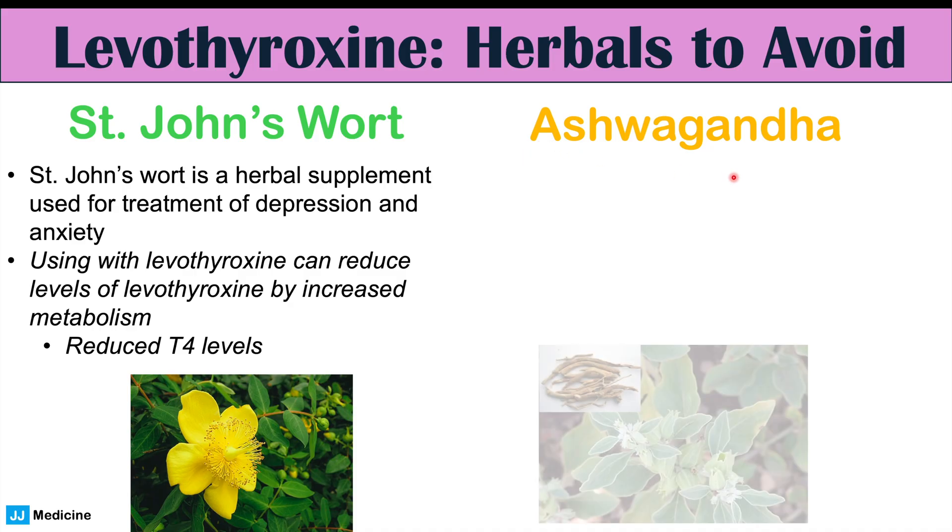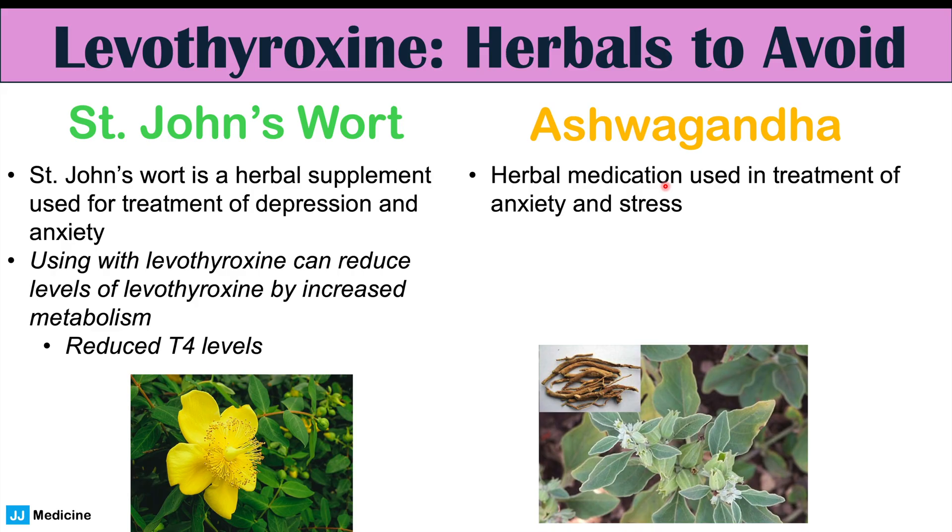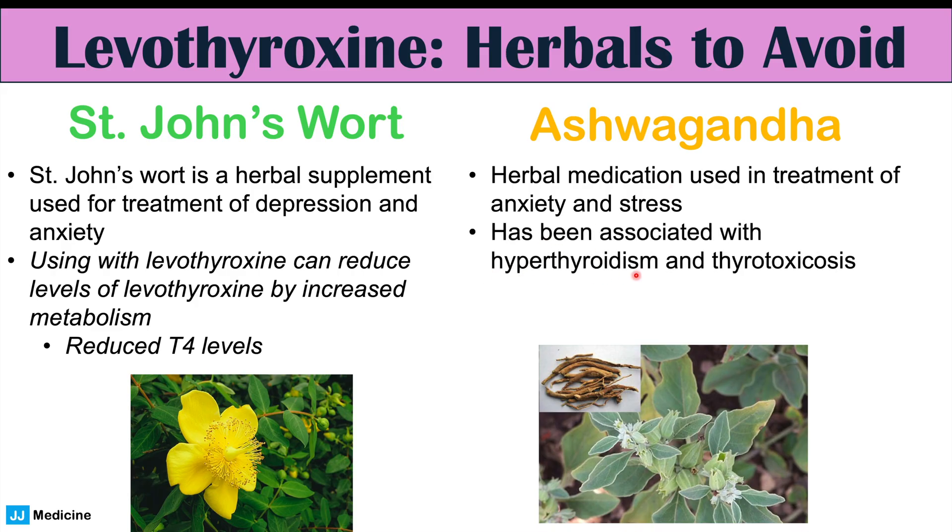Another herbal medication to look out for is ashwagandha, used in the treatment of anxiety and stress. It has been associated with hyperthyroidism and thyrotoxicosis — essentially toxic levels of thyroid hormone. Ashwagandha appears to have effects on the thyroid gland itself, so if you're taking it alongside levothyroxine, you may have very strong, high additive effects: ashwagandha may stimulate your thyroid to produce more hormone while levothyroxine adds even more. This can be very dangerous.